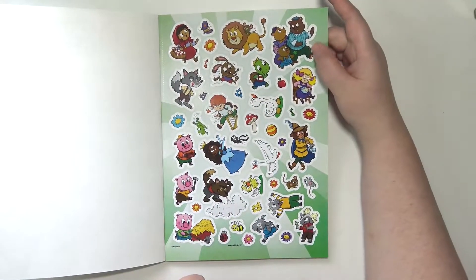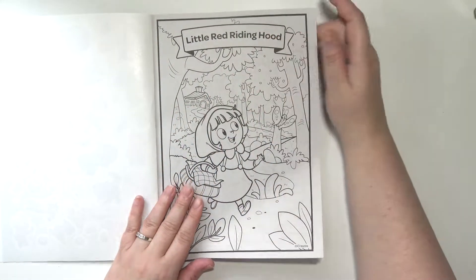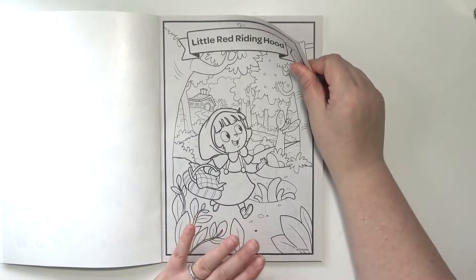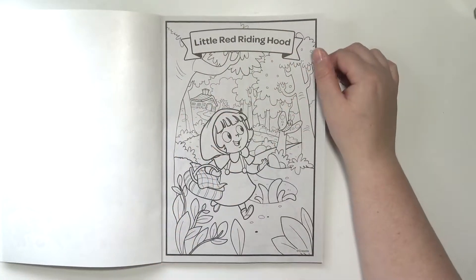There are the stickers. And then it's broken up into more than a few pages for each different fairy tale. At the beginning of each section it has a little banner with the name of it on there.